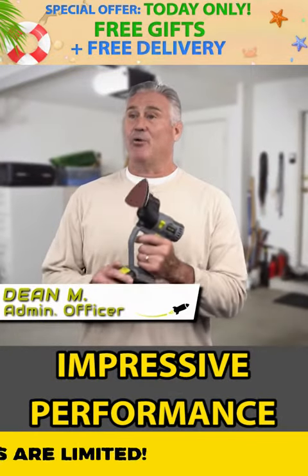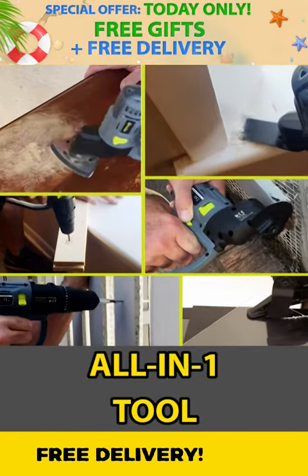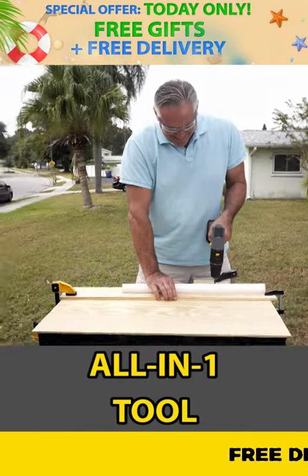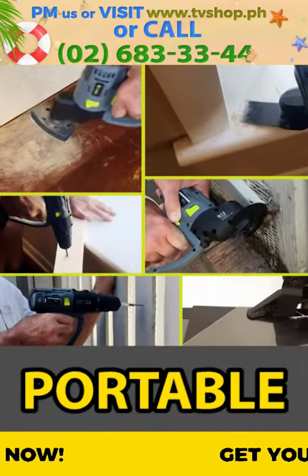I was really impressed with the power of the Rocket Fix. Whether I'm sanding, scraping, or sawing, it handles the toughest job. It just has that edge and it takes it to the next level of a power tool.